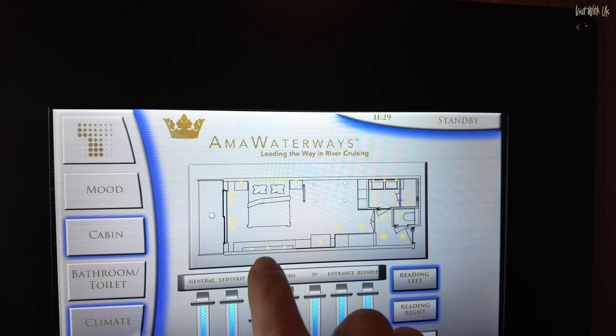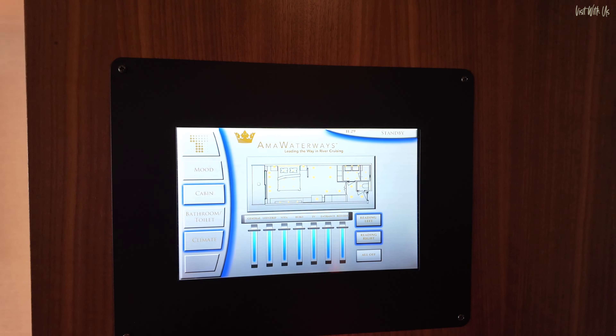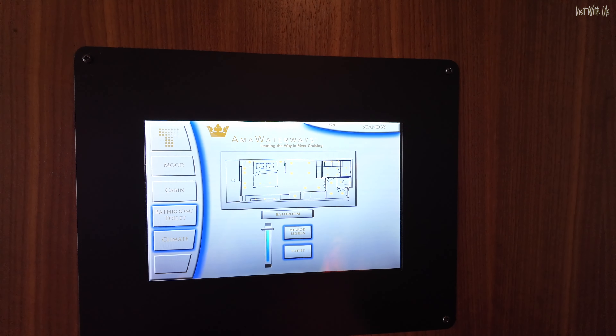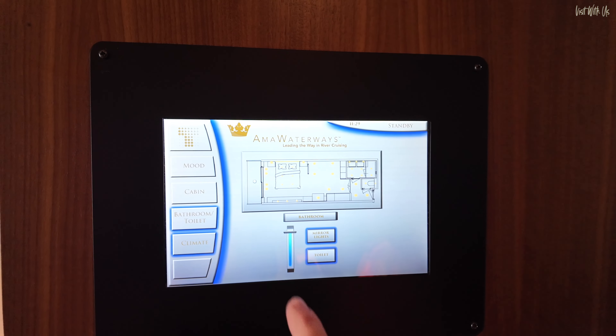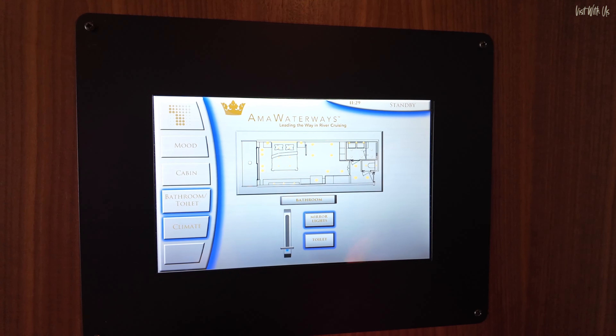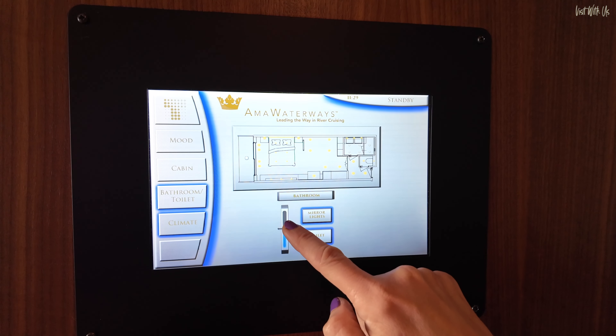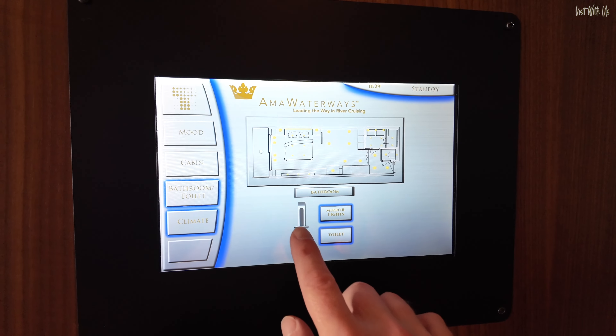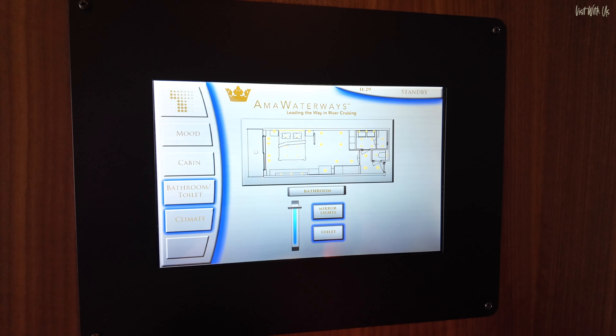You can see which spots will go off on the diagram. You also have the same controls for the bathroom, so you can turn the bathroom lights down before you go in at night — they're dimmable. You could put them on half light before you go in. And then you also have your climate control to set the temperature. At night you just press standby and the panel dims.